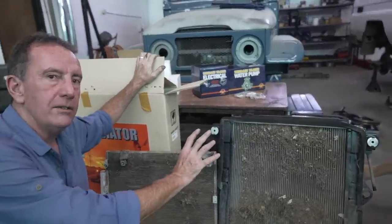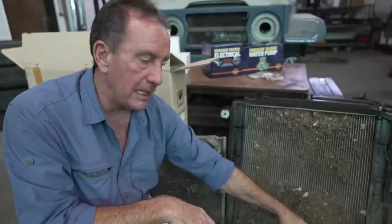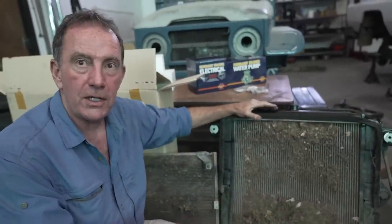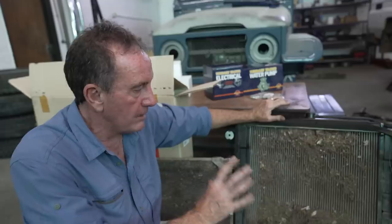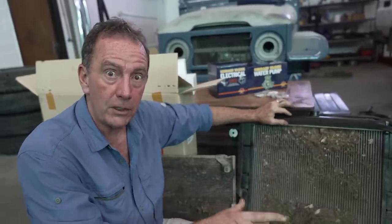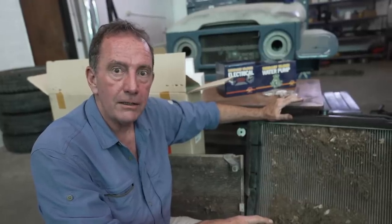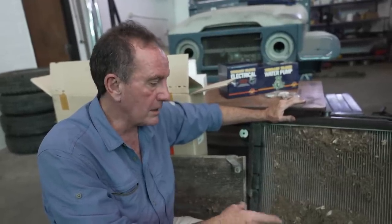Taking a radiator like this, we would have it inspected by a radiator specialist. They can pressure test it and check all the cores are clear. If it's still in really good condition — it holds the pressure, which they did do a pressure test before we took it out — you could still use this radiator. There's nothing wrong as long as it stands the tests.